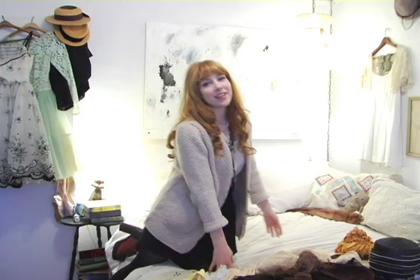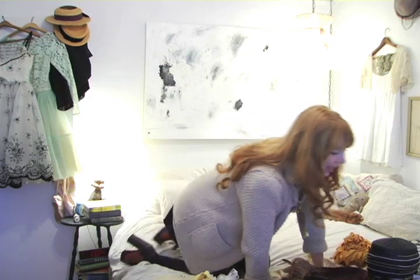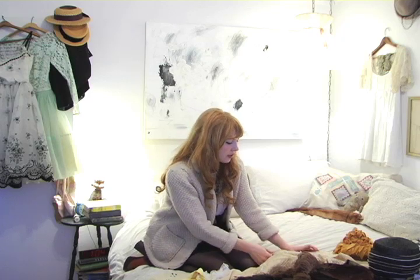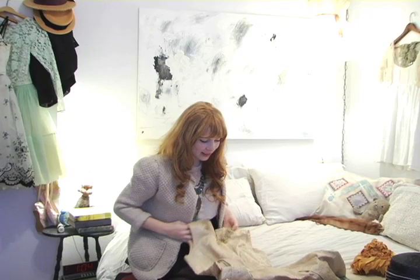So this is the walk-in closet of the apartment, also known as my bedroom. I'm going to show you a few more of my favorite pieces here, starting with this dress that I wore to the opera a couple weeks ago.